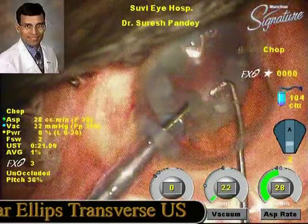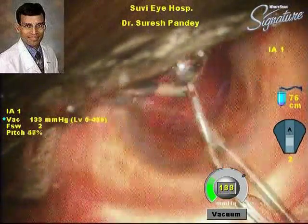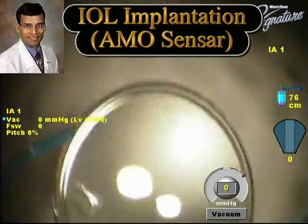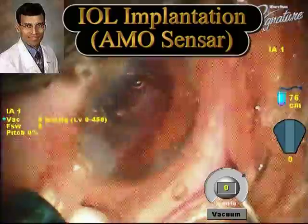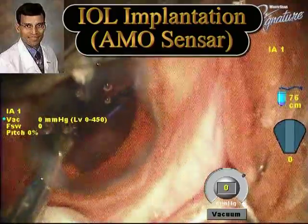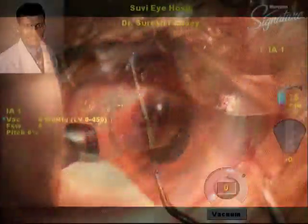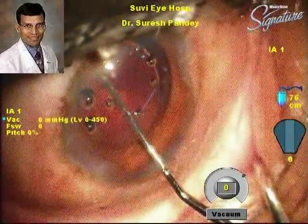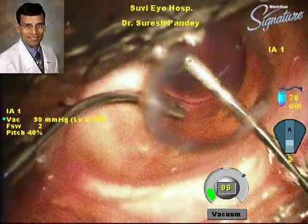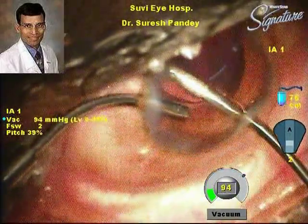The surgery was performed in a regular fashion. Here the irrigation-aspiration is being done — as you can see, the surgery went well. We implanted an AMO Sensar IOL using an AMO Emerald injector. The IOL was placed in the capsular bag and dialed well into position. All maneuvers here have to be extremely gentle because patient cooperation cannot be taken for granted, and any tendency to move makes it even more difficult.